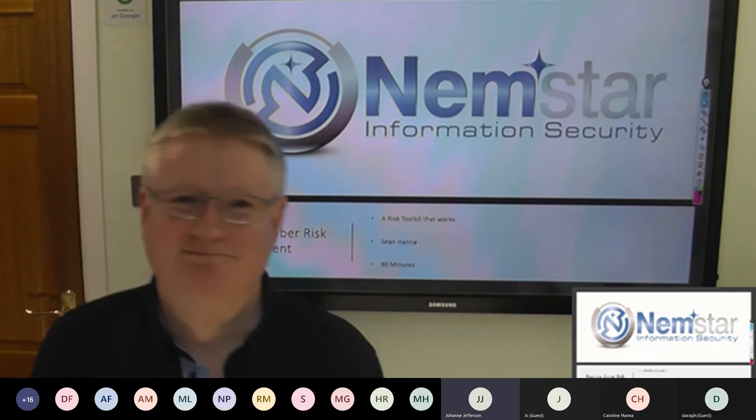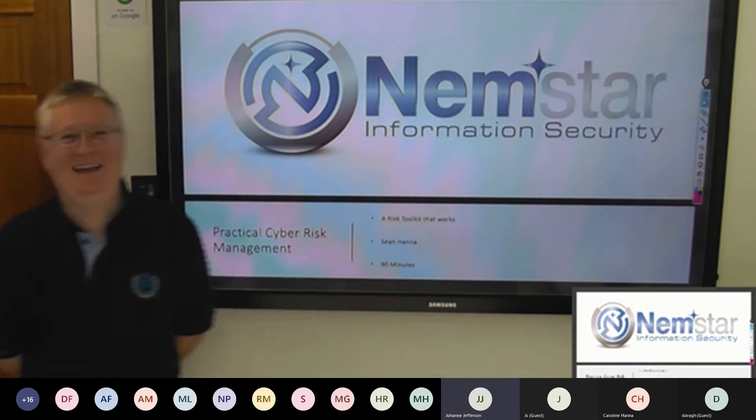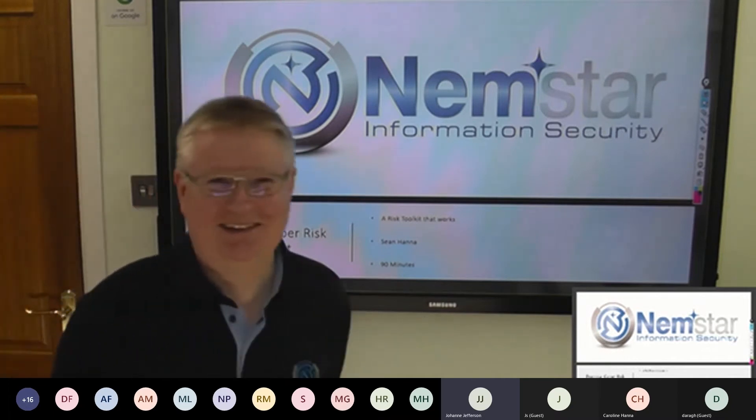Your trainer today is Sean Hanna, founder of NEMSTAR, and he knows everything about everything about risk management. So if you're ready to learn, let's get started, Sean.